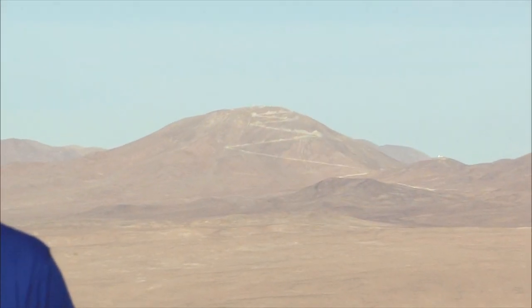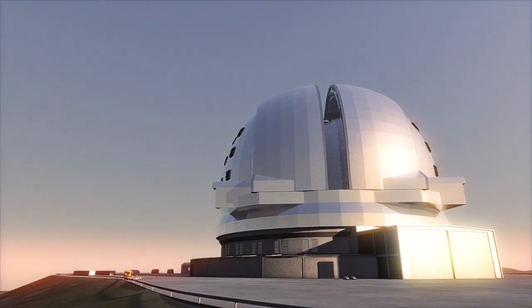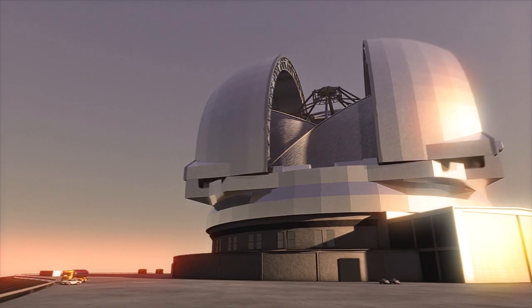While ALMA is nearly completed, ESO's next dream machine is still a few years away. See that mountain over there? That's Cerro Armazones. Not far from Paranal, it will be home to the largest telescope in the history of mankind. Meet the European Extremely Large Telescope — the world's biggest eye on the sky.